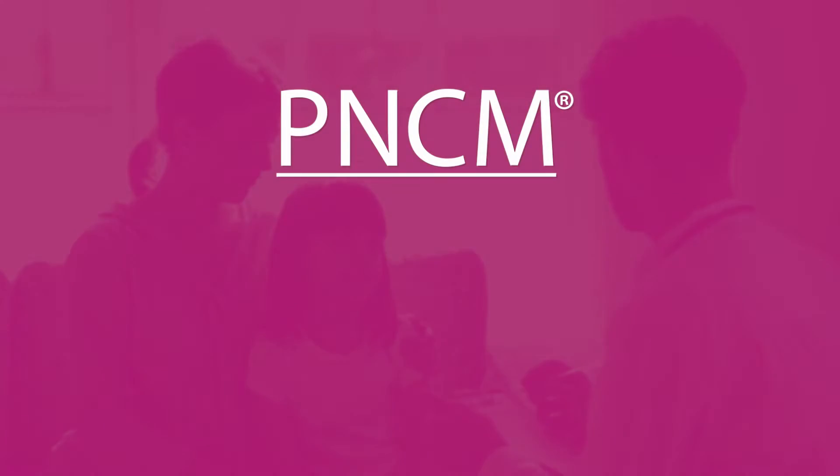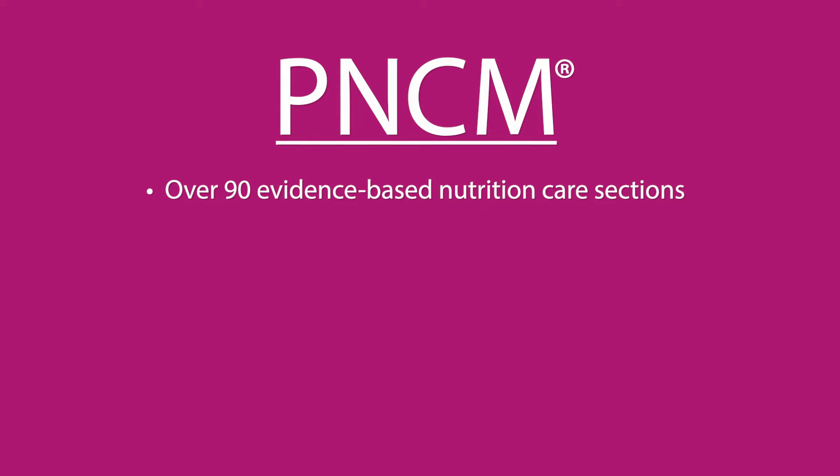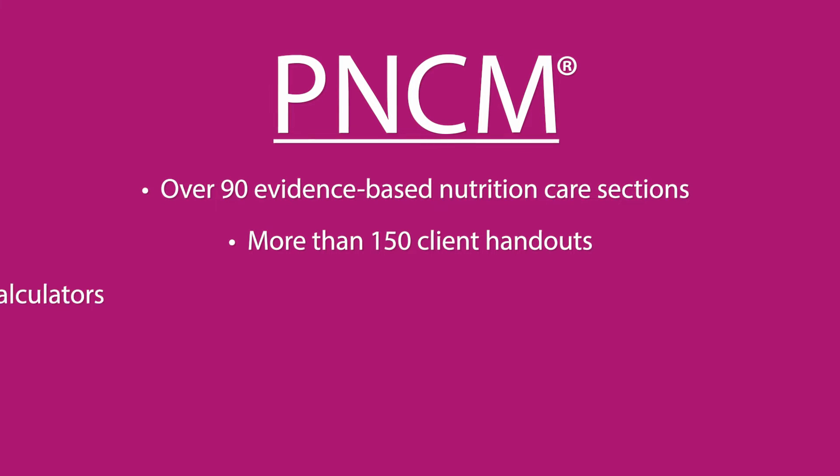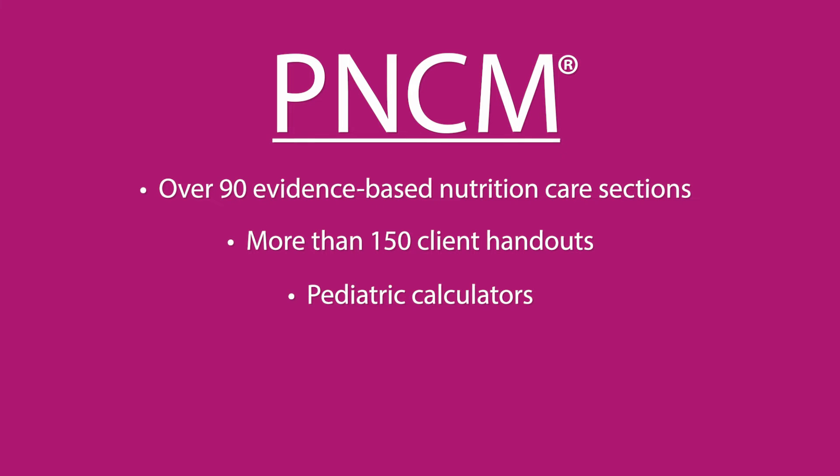PNCM features over 90 evidence-based nutrition care sections ranging from overweight and obesity to eating disorders, plus more than 150 client handouts with Arabic, Chinese, Spanish, and Vietnamese translations.